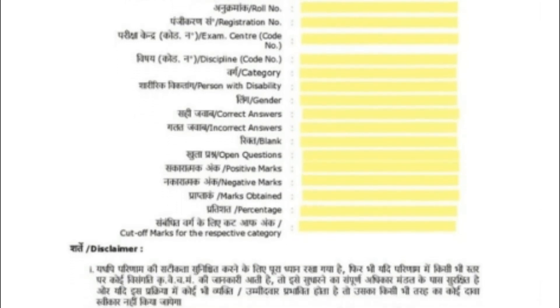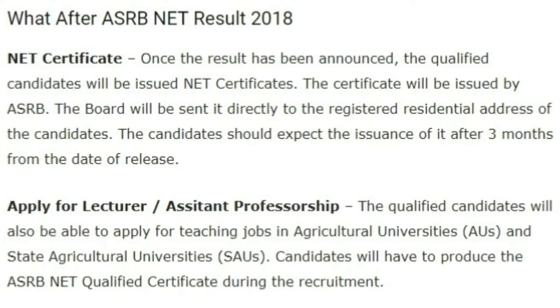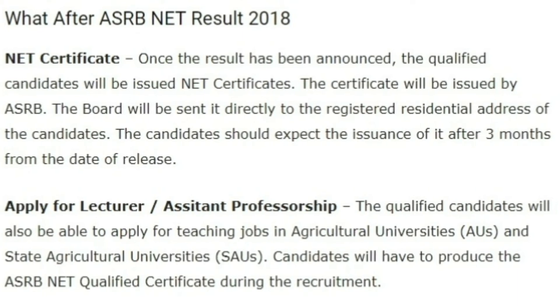Here is a sample of the result. Now, what happens after the result is announced? After the result, you will get the NET certificate if you have qualified. You can then apply for lecturer or assistant professorship positions.